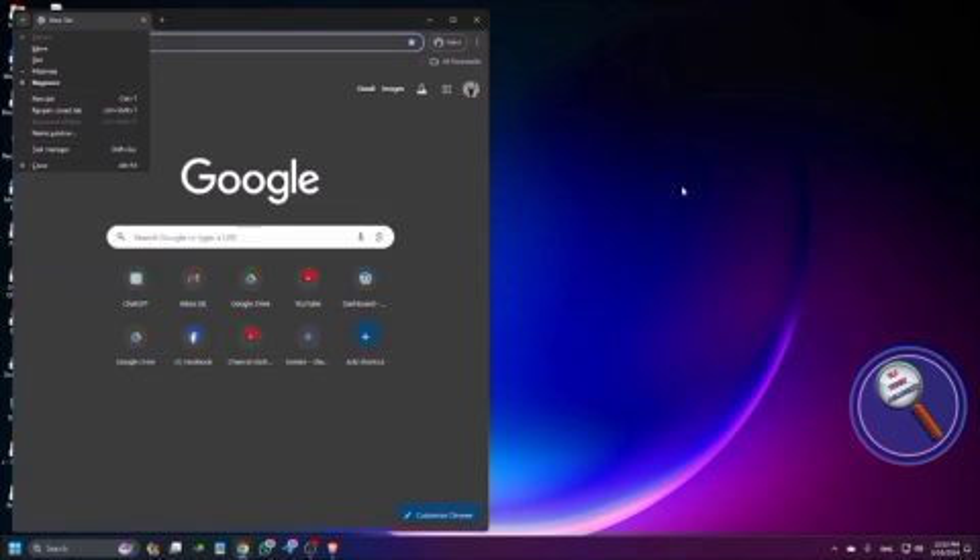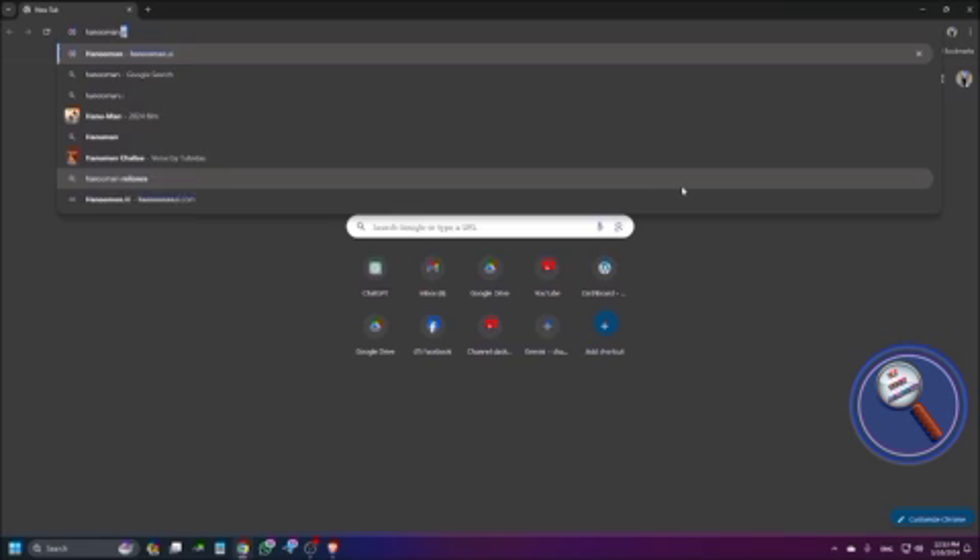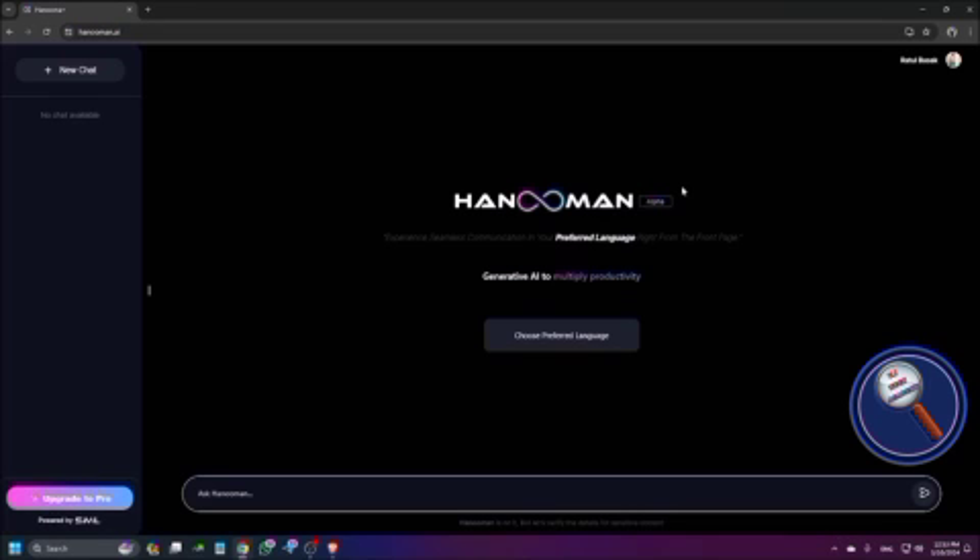Let me open the browser. Here I am just typing the AI tool. The AI tool link can be found on our official WhatsApp channel, so don't forget to join our official WhatsApp channel. This is the AI tool which I have now opened. First time whenever you open it, you need to login using your Google account. That process is very easy.